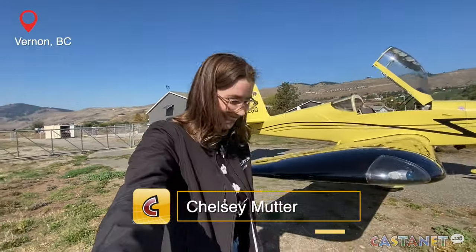Back on the ground after being very high in the sky. For Castanet, I'm Chelsea Mutter in Vernon.